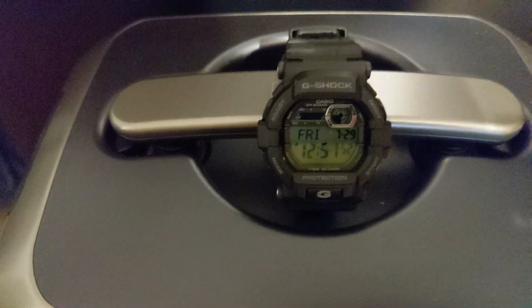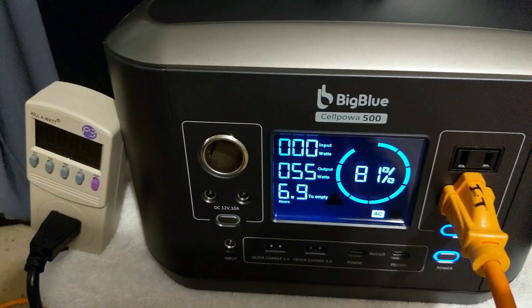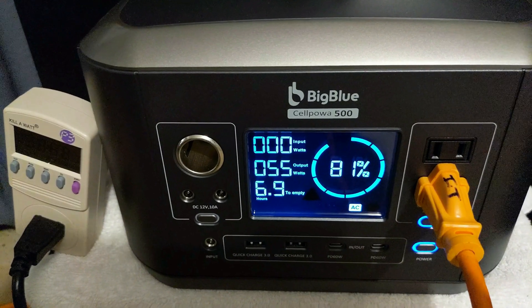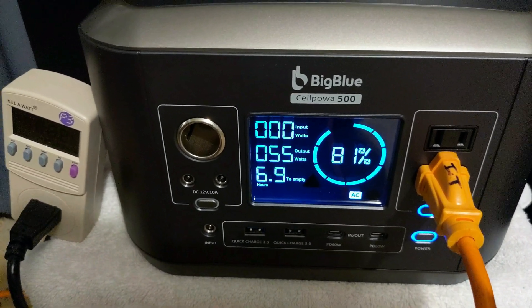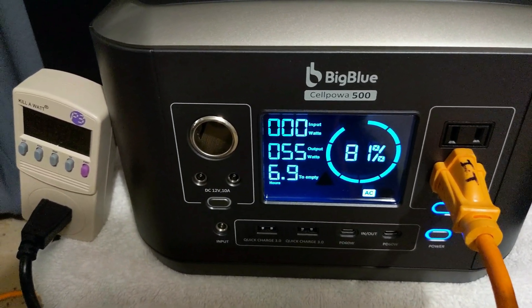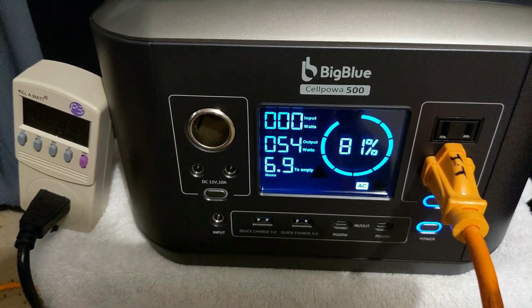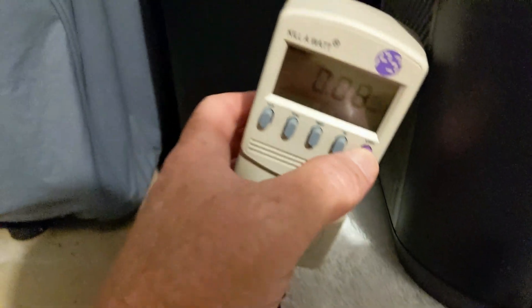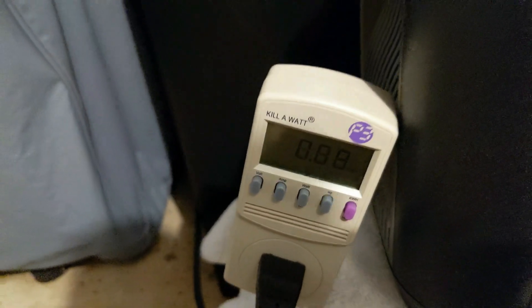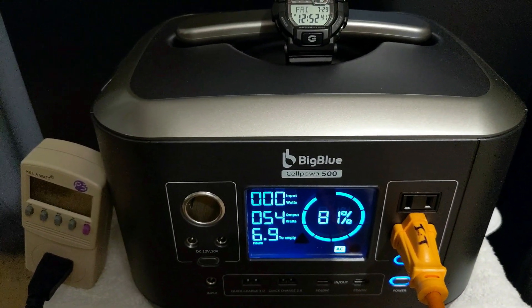Here we are in hour two. As you can see, it's 12:51 right now and we are at 81% capacity. The freezer is on, drawing approximately 55 watts. You can see we have about seven hours until empty. So we've used 19% so far, and we're probably going to end up averaging about 10% per hour, which at this rate would give us approximately 10 hours.